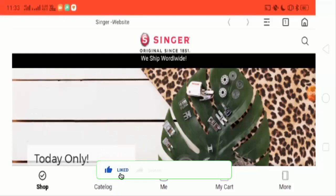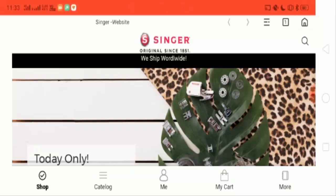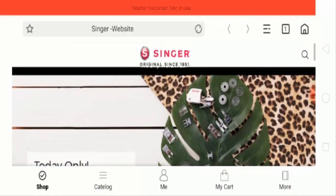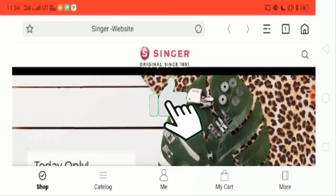Hey guys, I hope you all are fine. Welcome to the MJK website review. In this video we will get to know whether the website is legit or it is a scam. This is not our website, so the review is totally unbiased. Let's have a quick review of this home page.